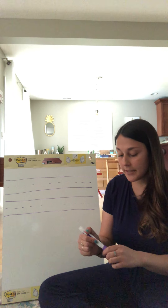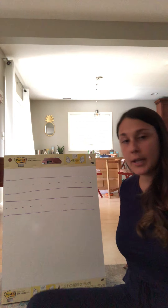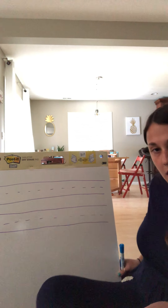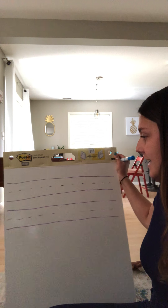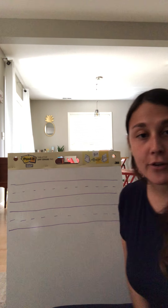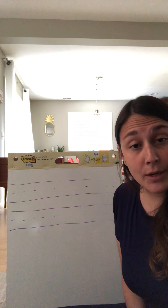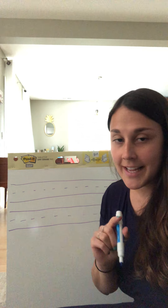I'm going to take a different colored marker so you can really see, and I'm going to move a little bit closer. I'm going to write a sentence and as I write my sentence, I would really like for you to write it at the same time. I'm going to go really, really slow and write one word at a time. The first thing we're going to write is: I see a dog.